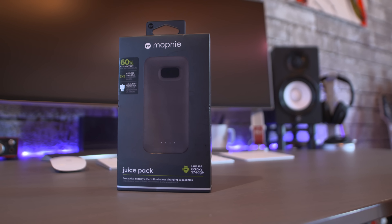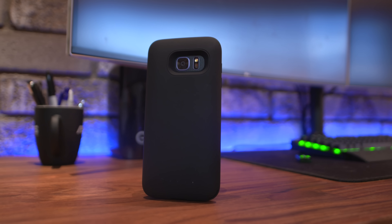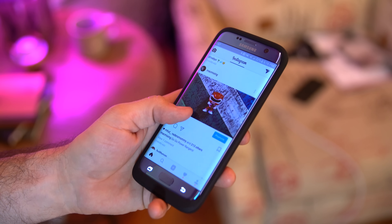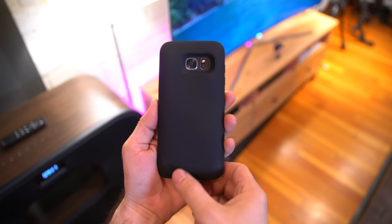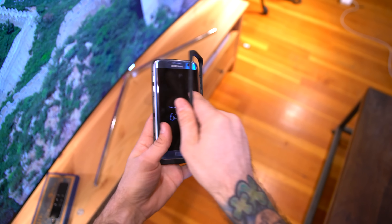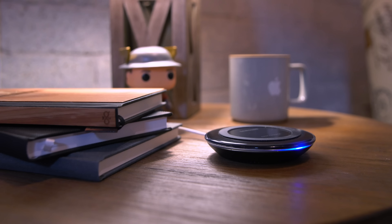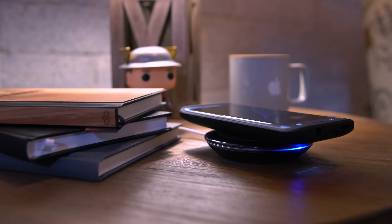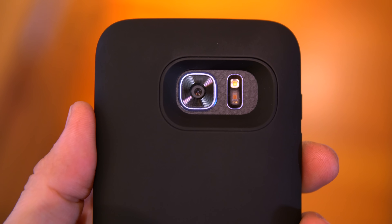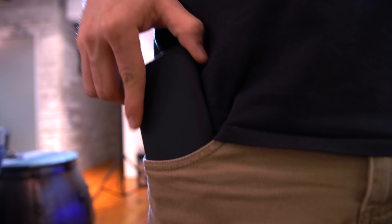Next we're taking a look at a little battery love for the Galaxy S7 Edge. Mophie's juice pack provides just that — it'll boost your S7 Edge battery life by 60%, has a nice snug form-fitting design, and will even fit over a dbrand skin. This case features cutouts for the speaker, the headphone jack, and a pass-through micro USB charging port, plus wireless charging so you're not losing out on anything. It's available for around $80 right now.